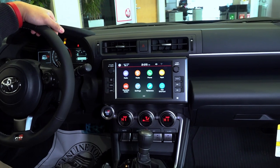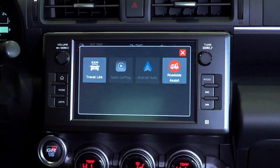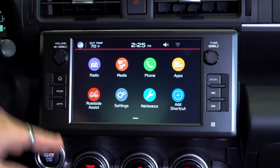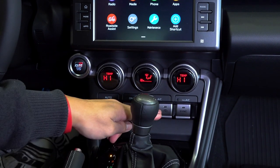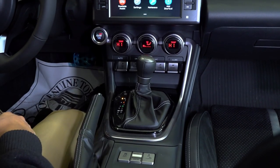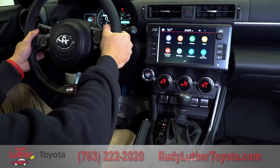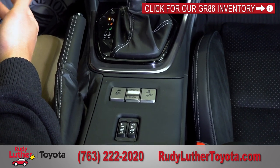The seven-inch touchscreen with physical buttons supports Apple CarPlay, Android Auto, and Amazon Alexa. Below that is dual-zone climate control with its own dedicated buttons. We also have the automatic gear shift, with a manual mode you can engage by moving it to the left and using the paddle shifters. This vehicle is also available with a manual transmission.